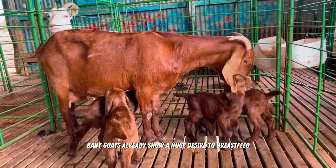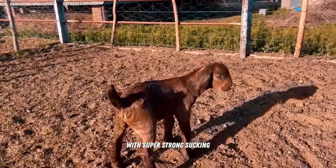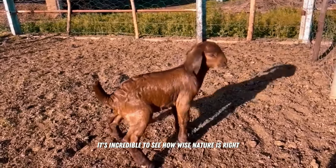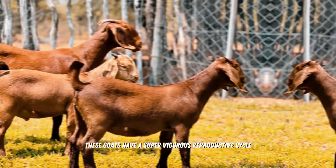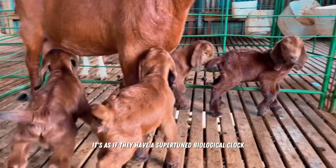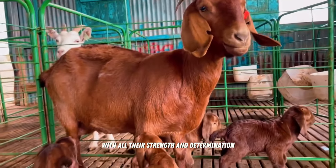From birth, baby goats already show a huge desire to breastfeed, with super strong sucking. It's incredible to see how wise nature is. These goats also have a super vigorous reproductive cycle — they may even surprise you with up to three births every two years, as if they have a super-tuned biological clock, ready to continue their lineage with all their strength and determination.